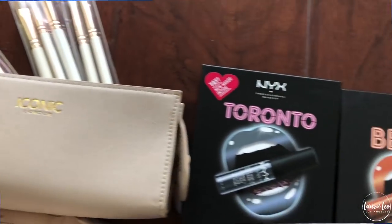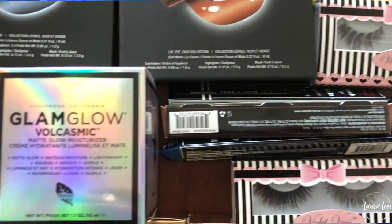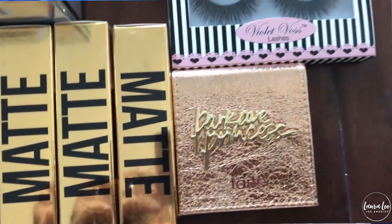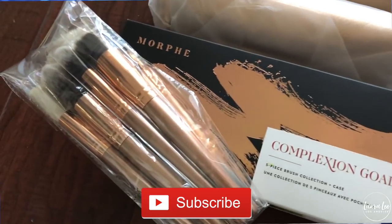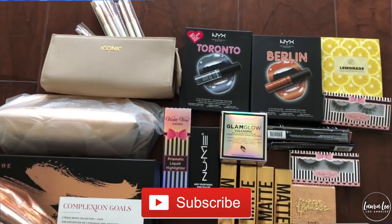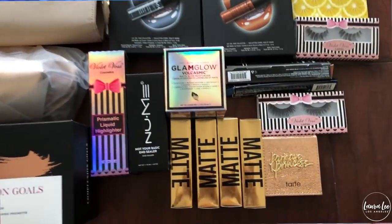As you guys know I am doing multiple giveaways during the month of December to give back to you guys, so this video is going to have a giveaway in it. I'm gonna be giving away all this makeup right here. I will have the end date and all the other information in the description box down below. All you have to do to enter is subscribe and leave one comment down below — and that is literally all you have to do.